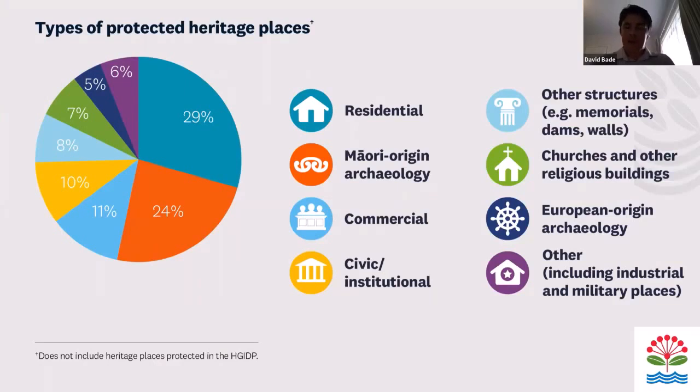This graph shows the breakdown of types of places protected for historic heritage. 29% of protected heritage places are residential, 24% are Māori origin archaeology, 11% commercial, and 10% civic or institutional buildings — things like libraries, post offices, and town halls. So there is quite a variety of places protected for heritage, not just old residential buildings.